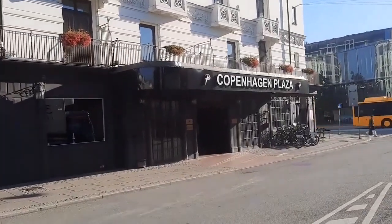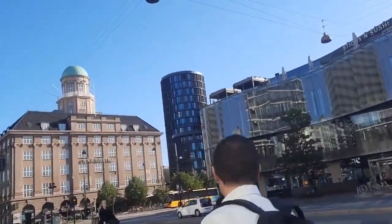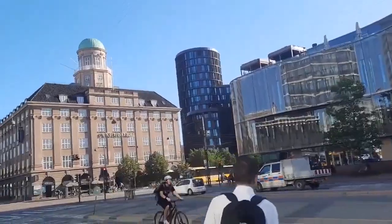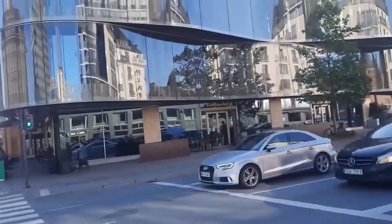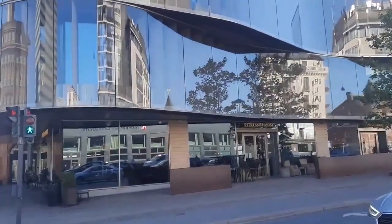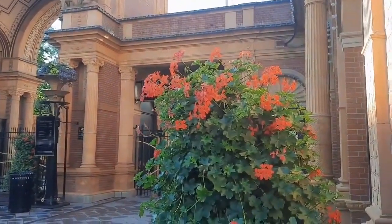And Copenhagen Plaza again, and we turned the corner. The old building is the Agriculture People's Building. And now we go towards Tivoli.